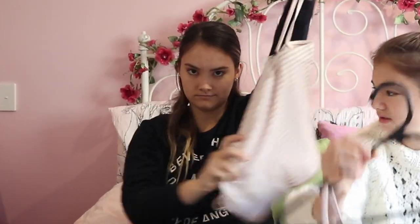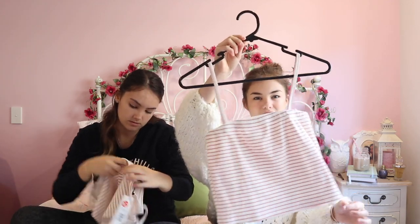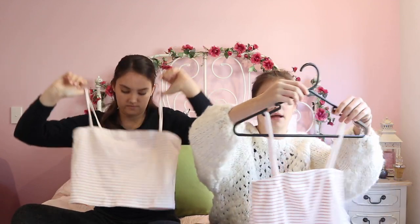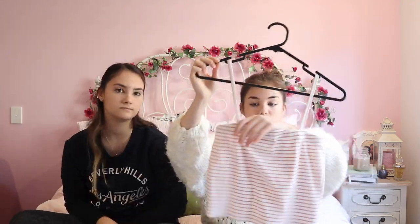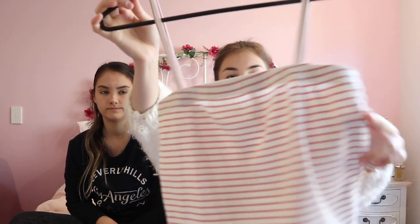I got the bandeau in a large - these run small because I'm usually a small but got this in a medium, and mine's a large. The only thing my mom has to do is take the straps up a bit, but it fits across the chest. It's a straight top and it sits well with high-waisted pants. I love the colors on it - it's just white and pink.